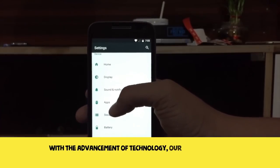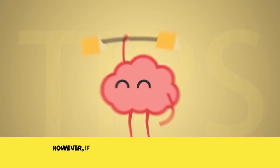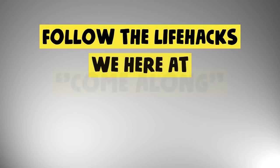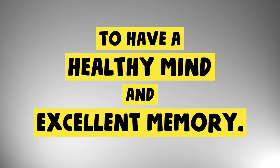With the advancement of technology, our phones seem to have memory storage better than our brain. However, if we know how to train our mind properly, we can make the most out of our own memory. Follow the life hacks we here at Come Along have compiled below to have a healthy mind and excellent memory.